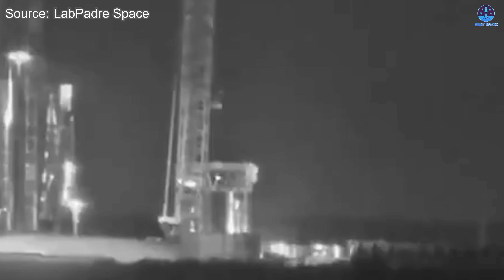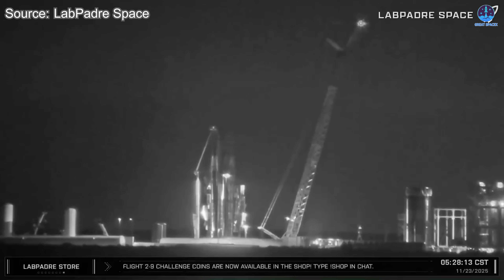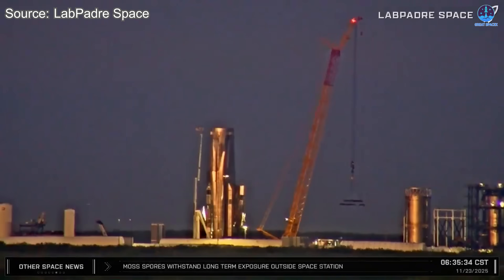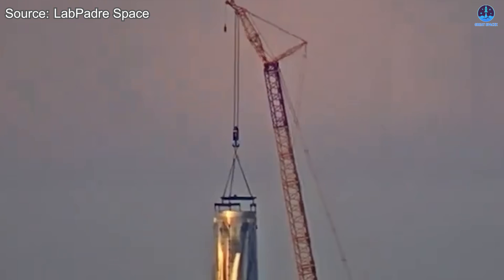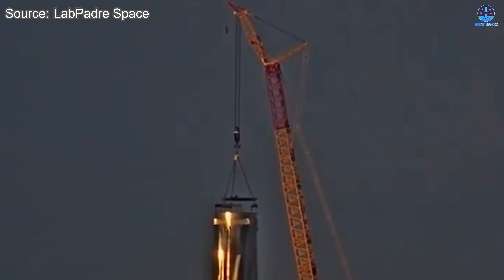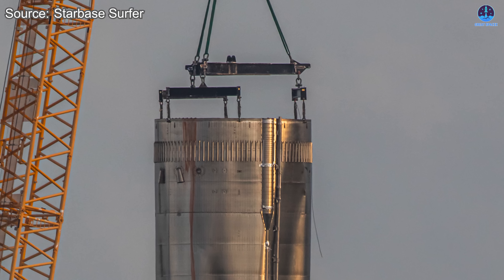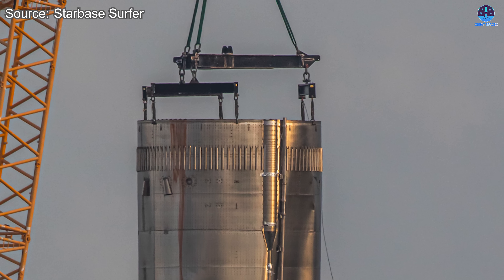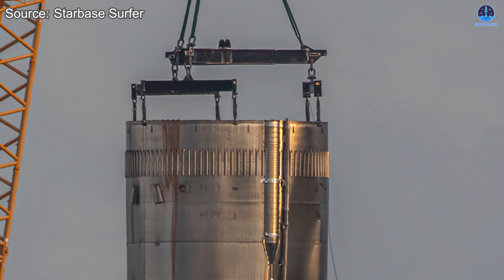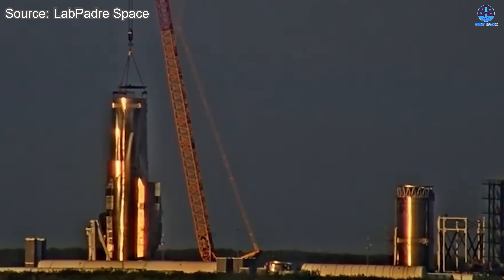The liquid oxygen tank showed more severe damage, yet interestingly it did not appear to be cut further. Instead, workers were seen welding on the tank dome on the morning of November 23rd. Many observers believed that temporary lifting points were being added, which would make sense because the original lifting hardware was located on the forward section of the booster. Once the methane tank was removed, the liquid oxygen section no longer had a proper lifting location. The added welds likely prepared the tank for safe transport and inspection. The recovery pace from the SpaceX team has remained remarkably fast.